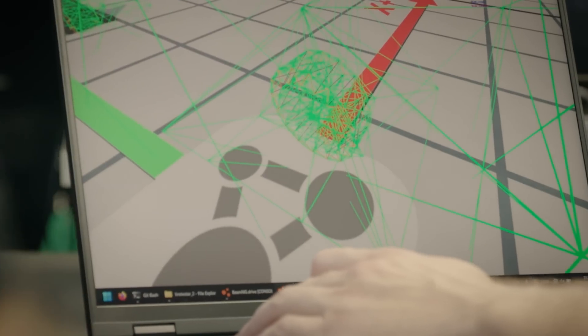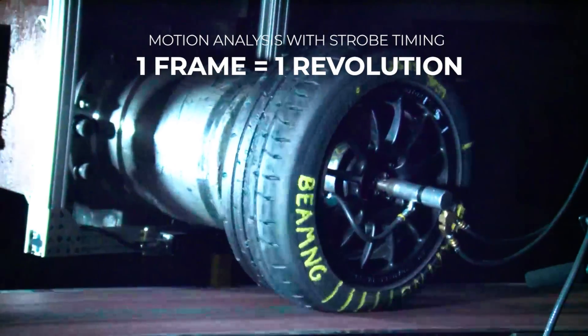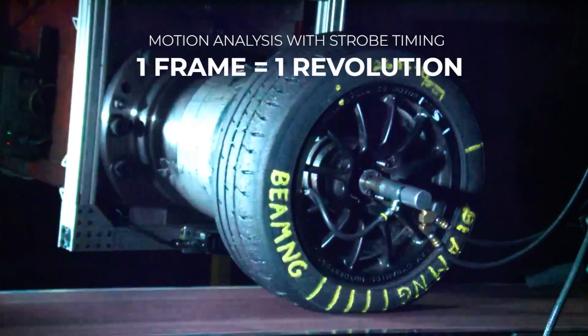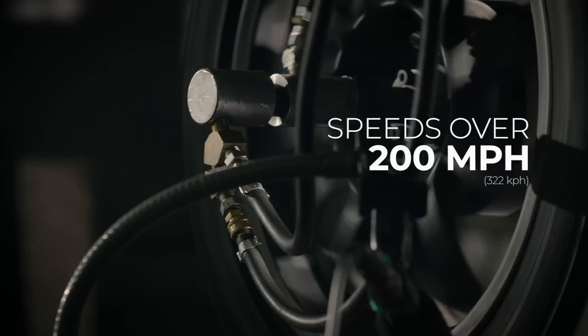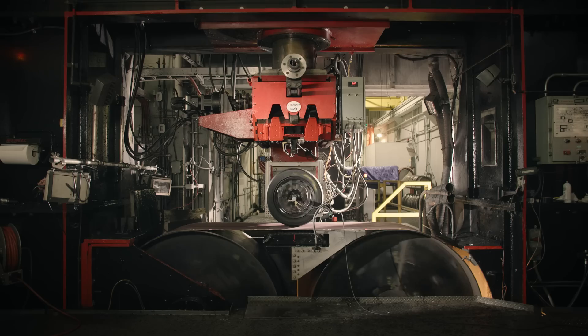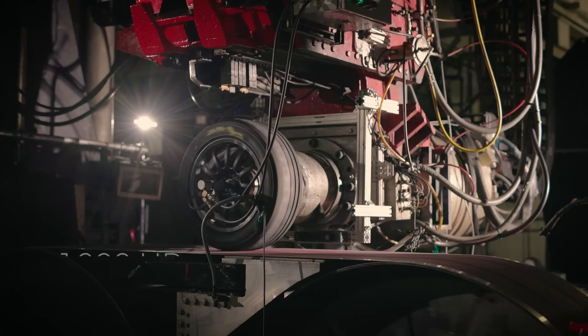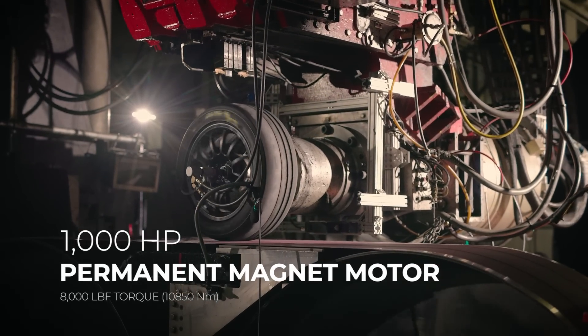The test plan reaches from static testing where we get static stiffness of the tire in every direction, but then also handling tests where we get the results and forces and moments of the tire in various conditions, also with high slip angle and high camber angle. The machine itself can apply vertical loads of up to six tons and go to speeds over 200 miles per hour. Powering the roadway is a 1,400 horsepower electric motor, and a custom designed 1,000 horsepower permanent magnet motor can apply over 8,000 foot-pounds of torque to the wheel directly.